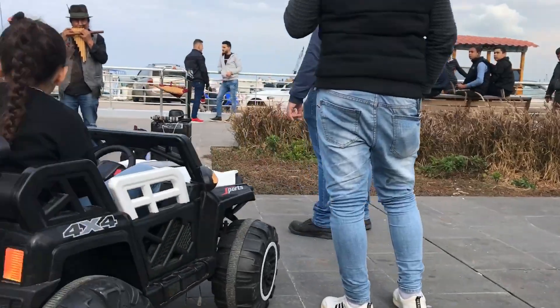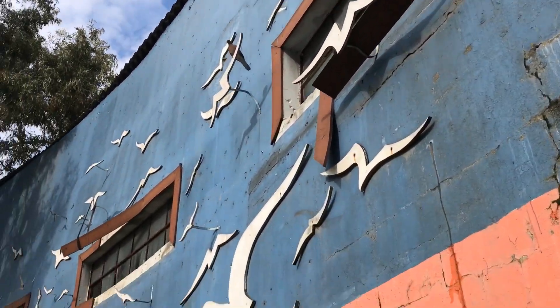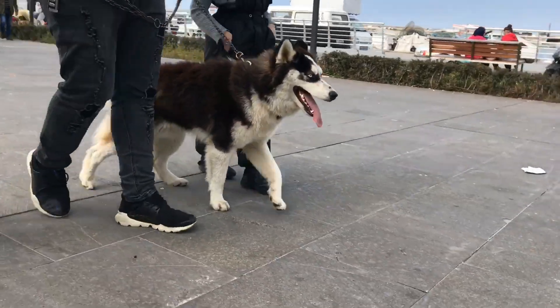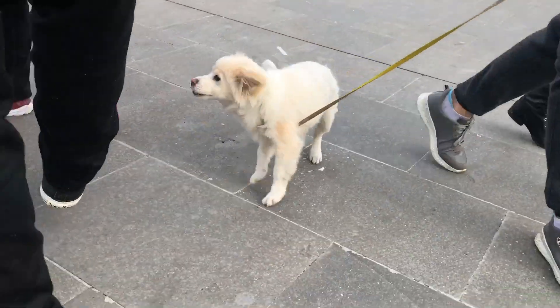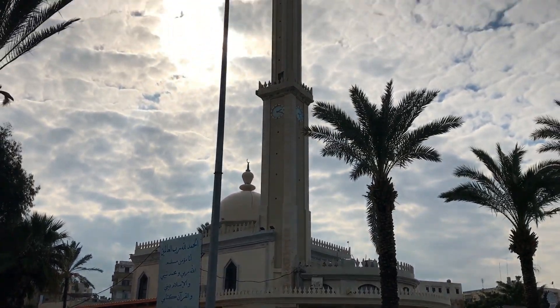That was a pretty spicy start to the day. Now we're heading towards the Corniche — basically the Cleethorpes promenade of Tripoli. And yeah, that was the Corniche. Much like the one in Beirut, everyone's buzzing around on roller skates, selling balloons, and having a pretty good time.